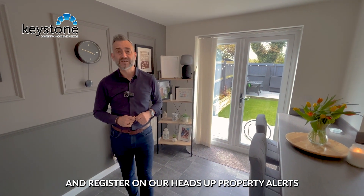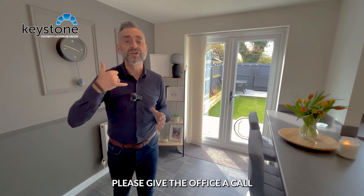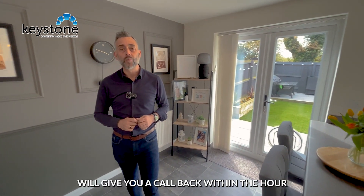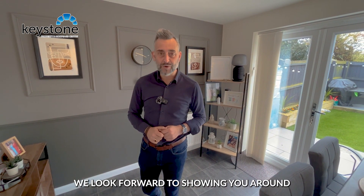To learn more about this property, click on the link below and register on our heads-up property alerts. If we can help you with a mortgage, please give the office a call and one of the team will get back to you within the hour. Thanks very much for watching — we look forward to showing you around.